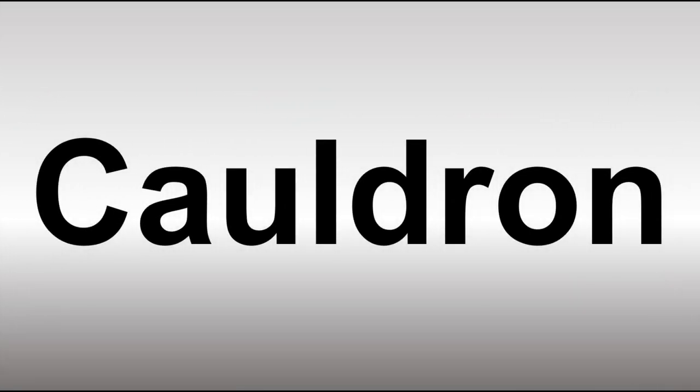We are looking at how to pronounce this word — how do you say it correctly? The pronunciation of 'cauldron' in British English is 'cauldron,' and in American English it is generally pronounced as 'cauldron.'